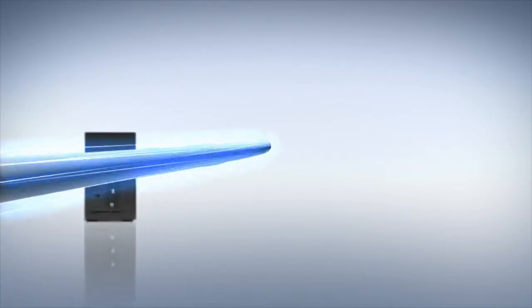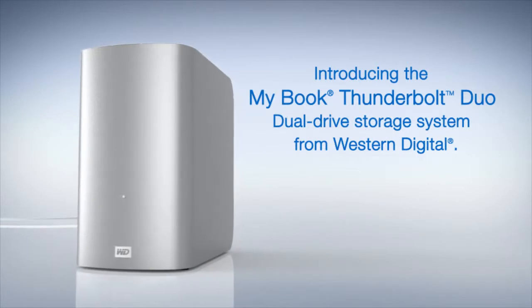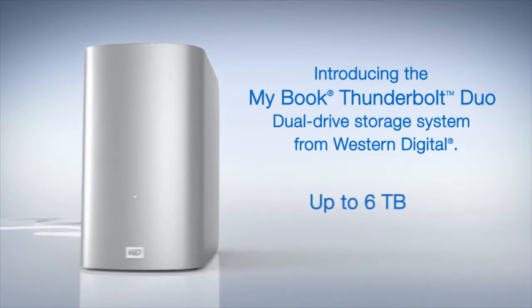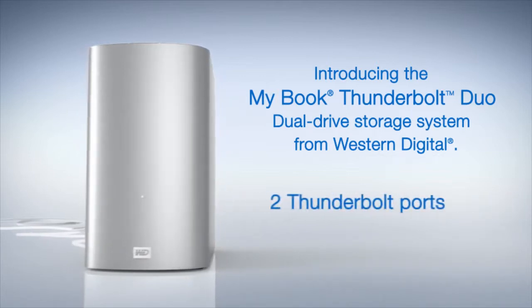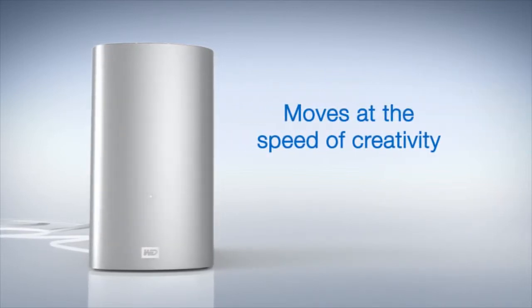Save time with Thunderbolt, the indisputably fastest way to get data to and from your external drive while you're working. Introducing the MyBook Thunderbolt Duo from Western Digital. Two drives for double the capacity, up to 6 terabytes, and two Thunderbolt ports for double the connectivity. It just might be the first drive that moves at the speed of creativity.